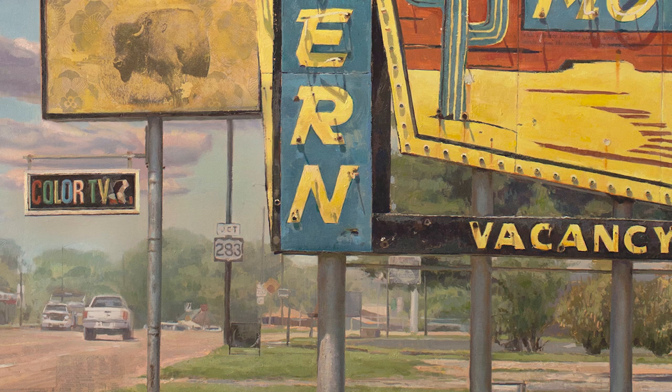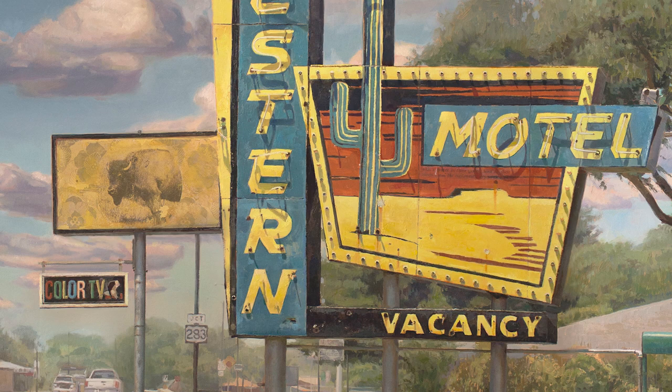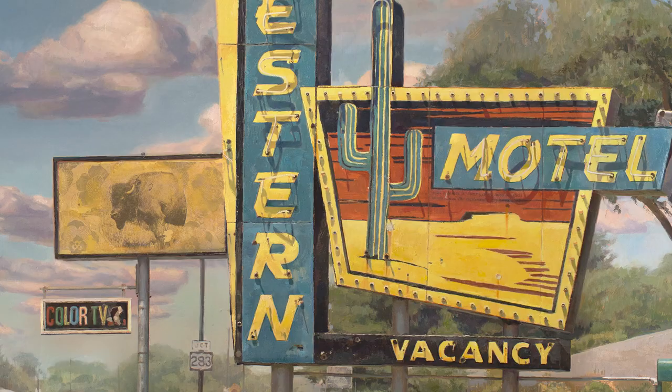I have three young kids and my wife, and we go across mostly the American West and we scout out these little towns and these forgotten places — these little corners of America that are easily forgotten about. This is one of them in Oklahoma. Sometimes in my pieces I'll hide different vintage vehicles, I'll rearrange the sites and make a better composition than maybe what's currently there.